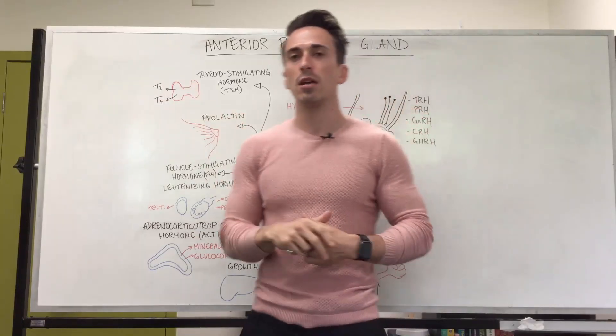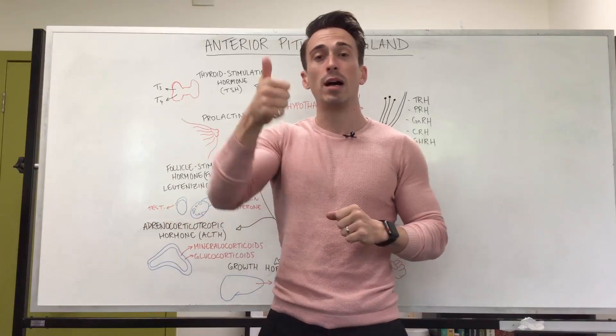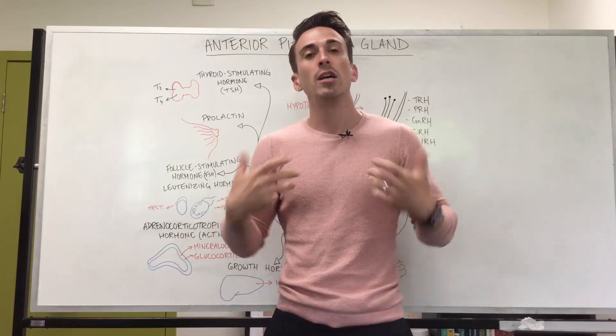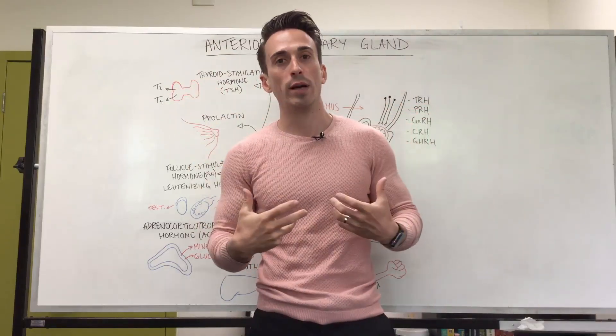What role do T3 and T4 play? They play an important role in metabolism. If you have too much thyroid hormone, it can result in an overactive metabolism — those individuals tend to lose weight, get hot easily, and sweat a lot. People who have an underactive thyroid tend to hold on to weight more often.